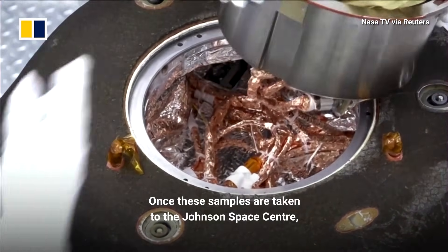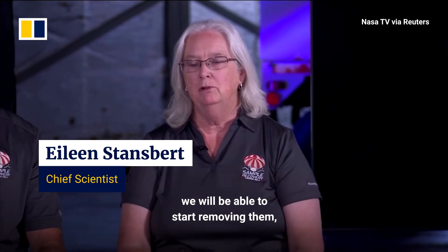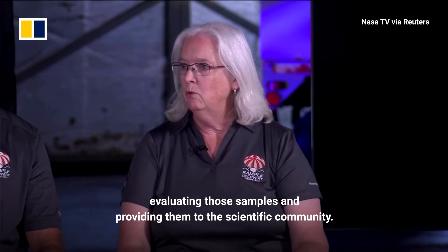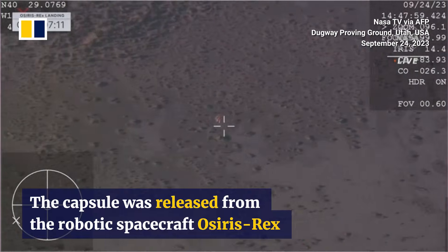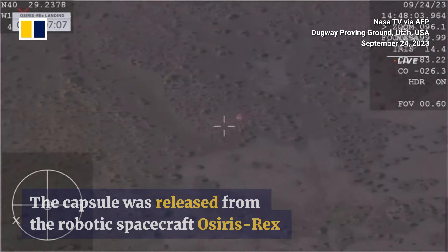Once these samples are taken to the Johnson Space Center, we'll be able to start removing them, deintegrating the science canister, evaluating those samples and providing them to the scientific community. Like a marathon runner savoring that last lap, we're approaching the finish at landing in the Utah Test and Training Range.